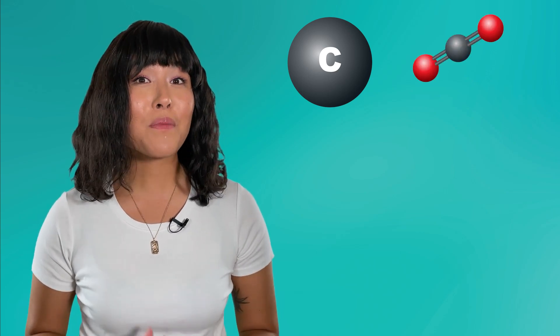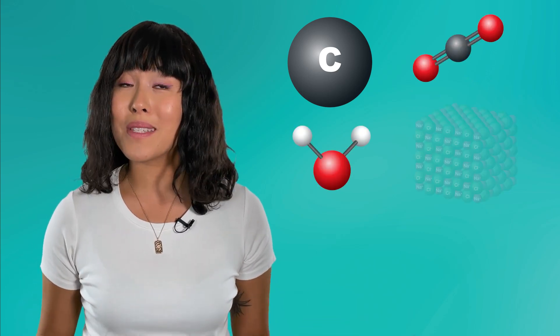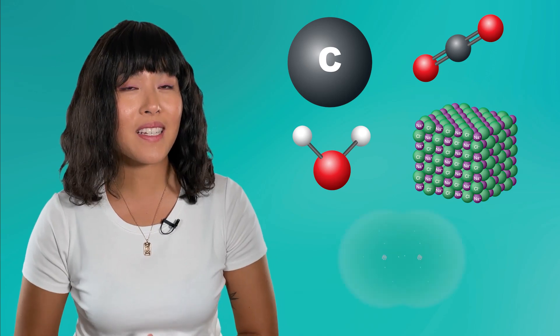Hello, Bea here, and welcome back to Integrated Physics and Chemistry. Since the beginning of this course, you've been studying matter at a very small scale, considering the atoms and molecules that make up substances, and learning to predict their behavior. We're now ready to shift our focus to the larger parts of the physical world, and we'll be focusing on objects that you can actually see. This part of the course will give you an introduction to the subject of physics.